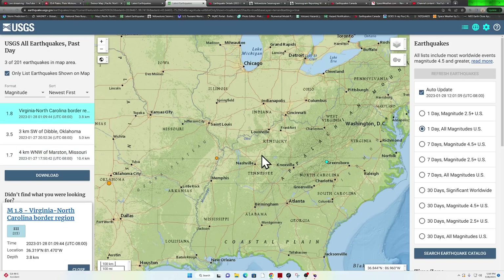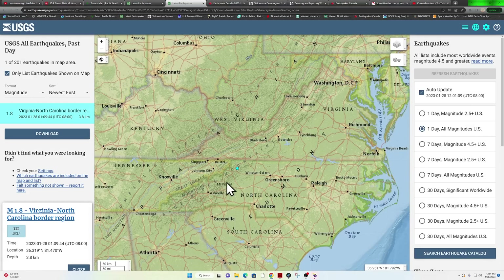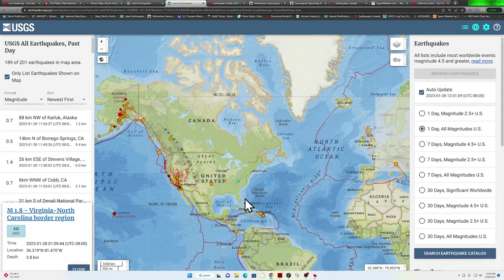Overnight, only one earthquake out here around the Blue Ridge Mountains area — looks like the Virginia-North Carolina border area, a 1.8 at 3.8 kilometers depth.